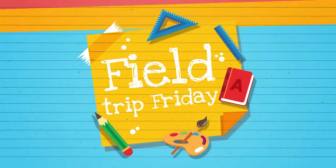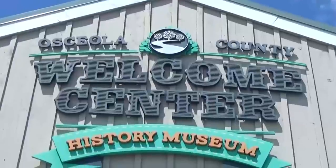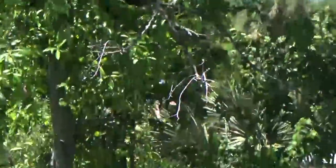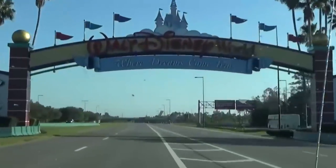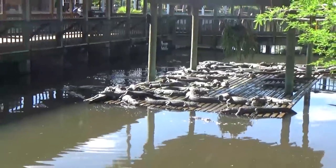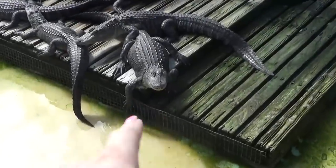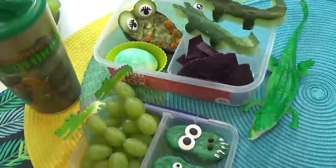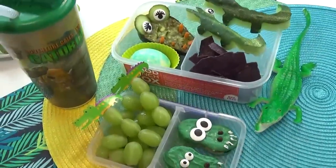Hey there, Fudge Fam, and welcome to Field Trip Friday. We went on so many field trips when we were in Florida, but in today's video I'm gonna share with you our absolute most favorite field trip of them all. When we came to Florida, I had two things on my must-do list: visit our favorite mouse, and see live alligators. There's no better place in Florida for that than Gatorland. And when we get back home, I also have a fun and easy lunch idea to share with you.